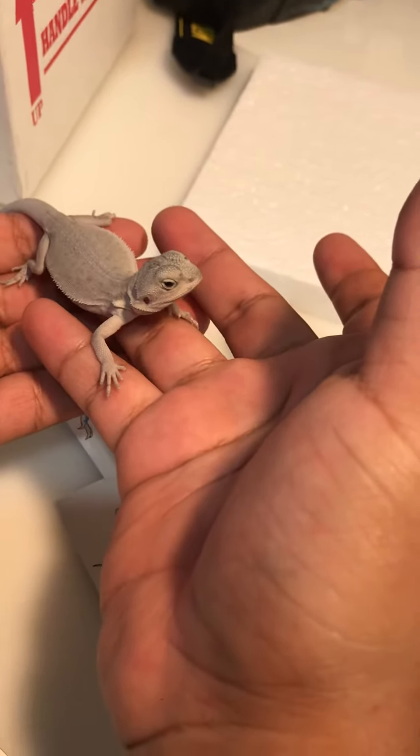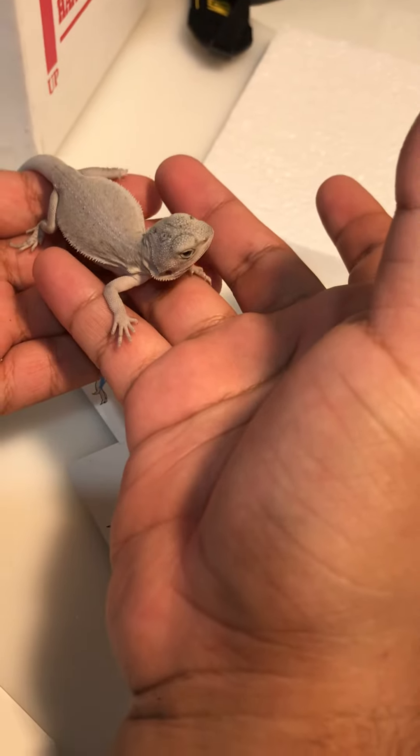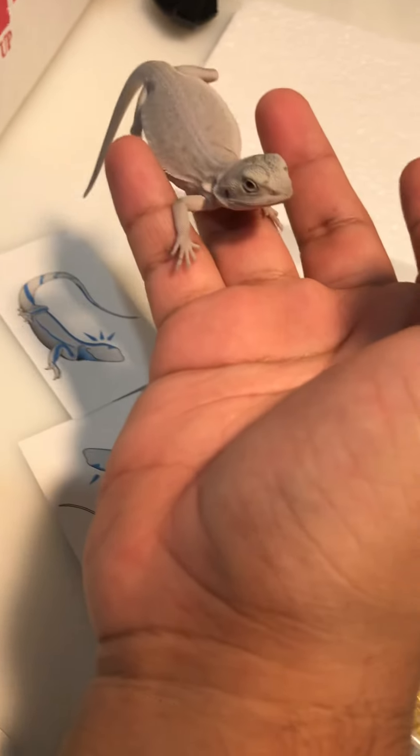I'm going to go play with him a little bit and put him in the cage, get some light because he's probably tired, and then get some food. All right guys, thank you.